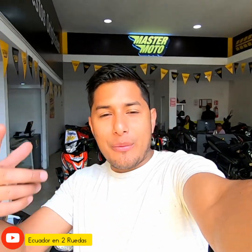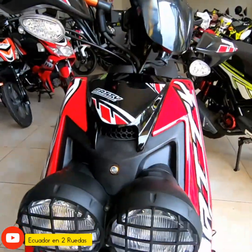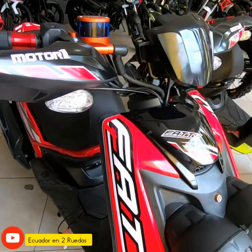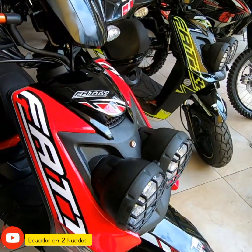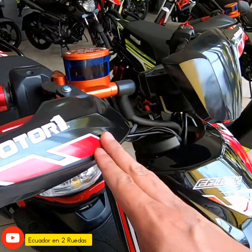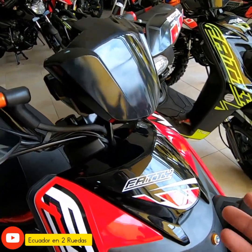Hola amigos, sean bienvenidos a un video más de Codonos de Ruedas. Hoy nos encontramos con una de las scooters más vendidas del mercado. Como les decía, estamos hoy con la Motoruno Fatih 175, una de las scooters más vendidas en el mercado ecuatoriano. Vamos viendo las novedades o las características primordiales de ella.